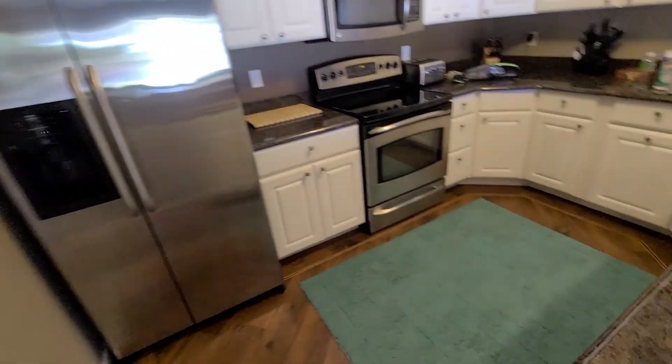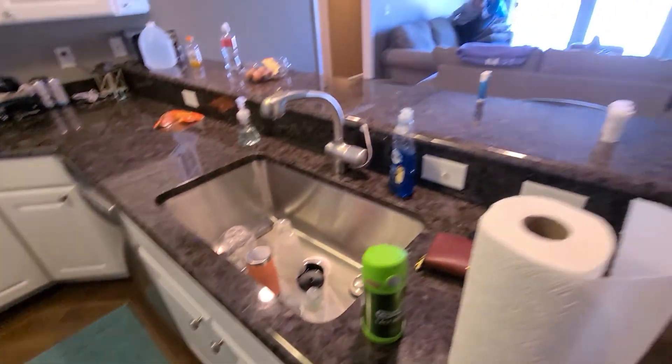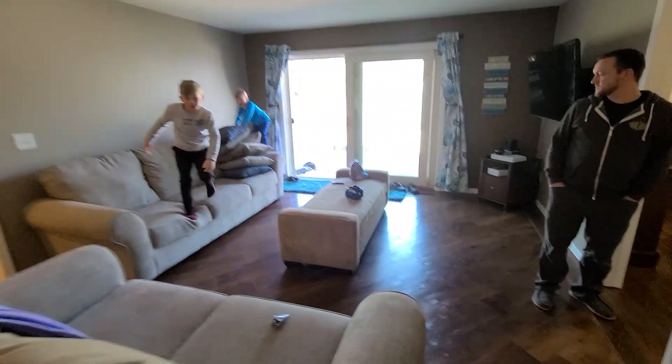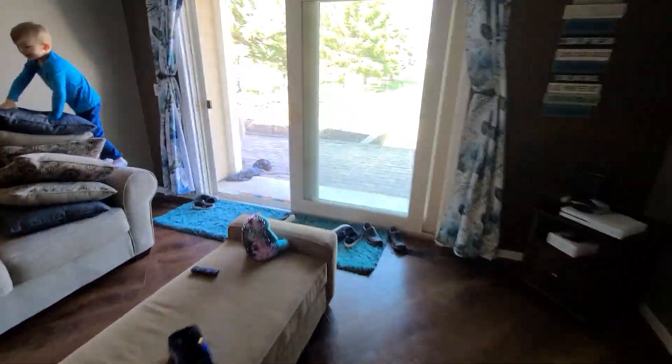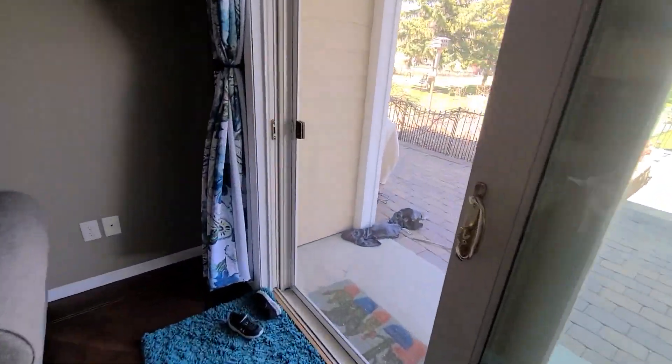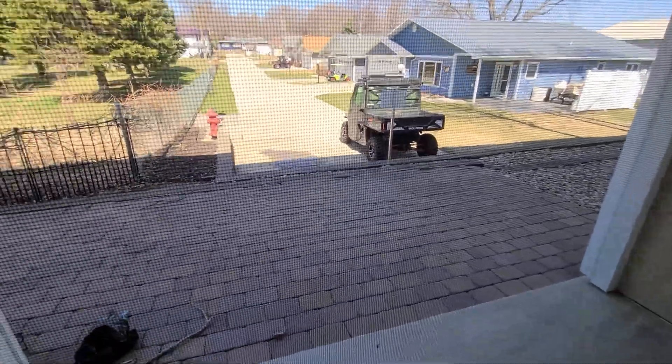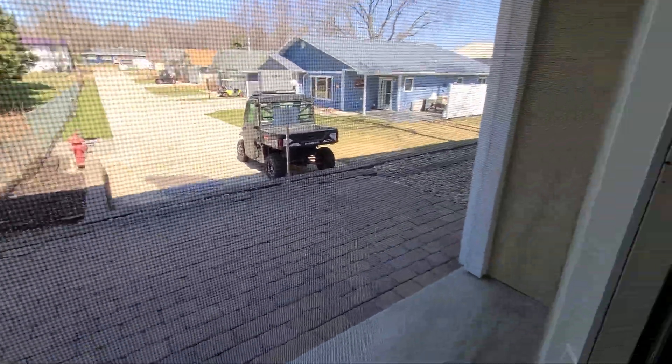Come into the kitchen area, nice countertop, living. This actually comes out to a private patio right here, it's pretty nice.